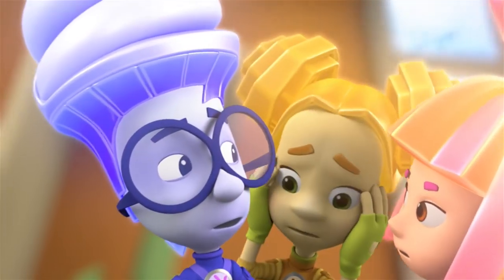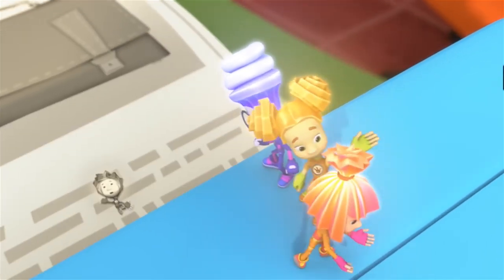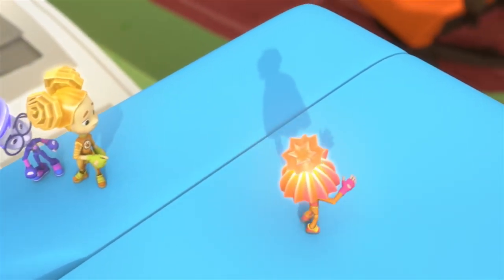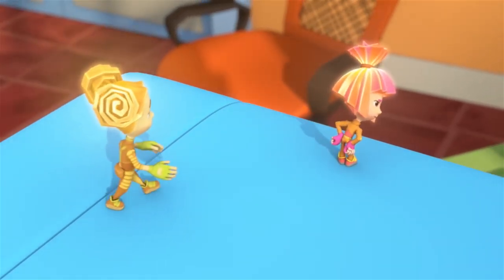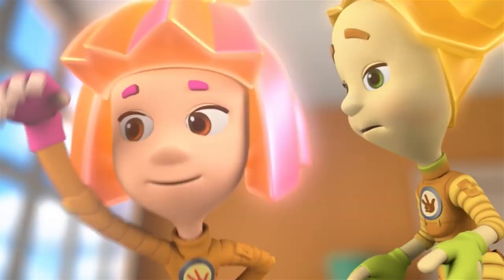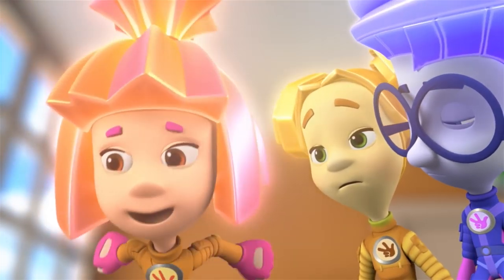He got stuck inside the copier! We have to go and save him! We all need to be saved, Tula! If Elisa takes these flyers and hangs them up, the whole city will find out about Fixies! So what do we do then? Wait — we can use those liquid erasers to paint over Nolik!